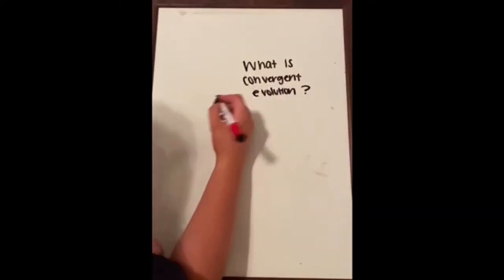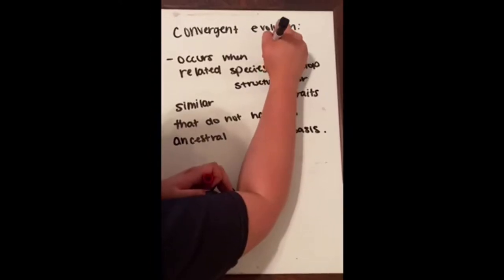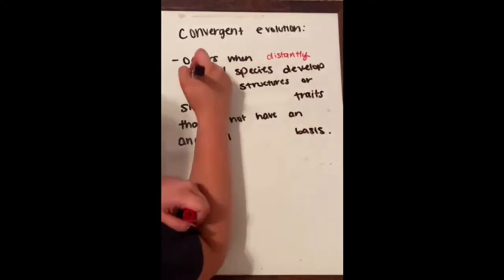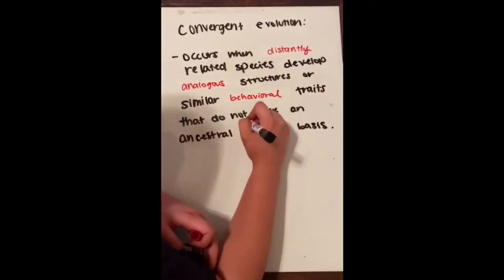So what exactly is convergent evolution? Convergent evolution occurs when distantly related species develop analogous structures or similar behavioral traits that do not have an ancestral genetic basis.